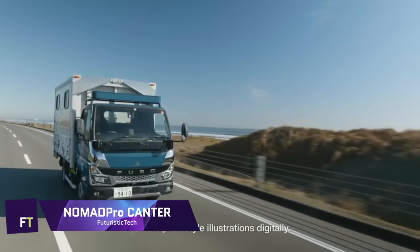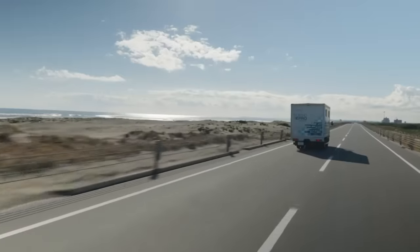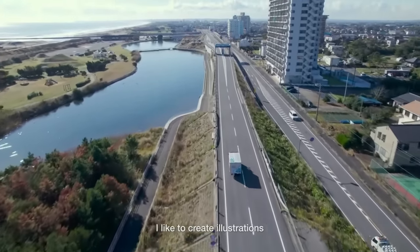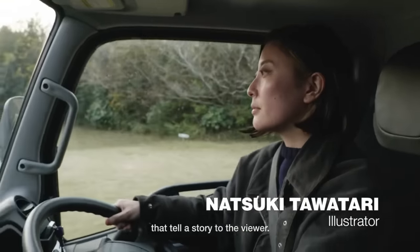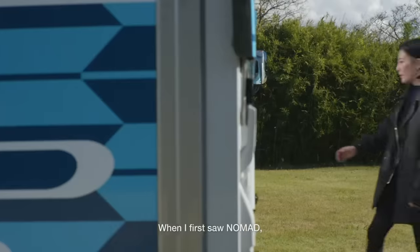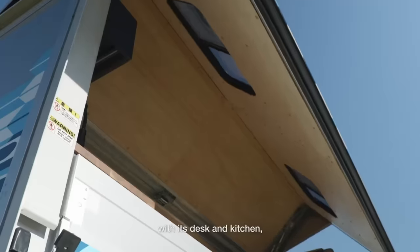Nomad Pro Cantor. Blending the tranquility of nature with the requirements of remote work, this innovative mobile office is designed for the modern nomad. Travelling in the Nomad Pro Cantor is like entering a mobile sanctuary. After a long day, it becomes a homey retreat with its retractable bed, kitchenette, wash basin and shower area. Open the side wing to expose a bamboo deck, bringing the outdoors in and extending your workspace into nature.